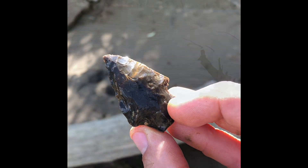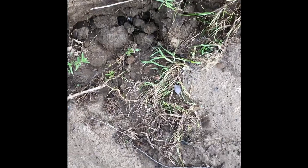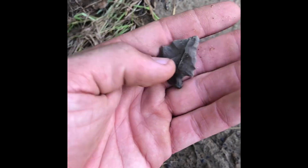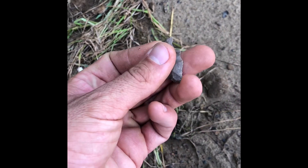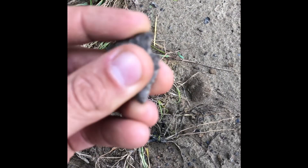All right guys, beautiful hot humid day in Tennessee. I walked up on another one — yeah, you see it already. Little guy, a little side notcher. Yes sir, I'll take it every day. Not bad — no damage, just well used, probably much bigger at one point. No complaints at all, she's not ground at all.